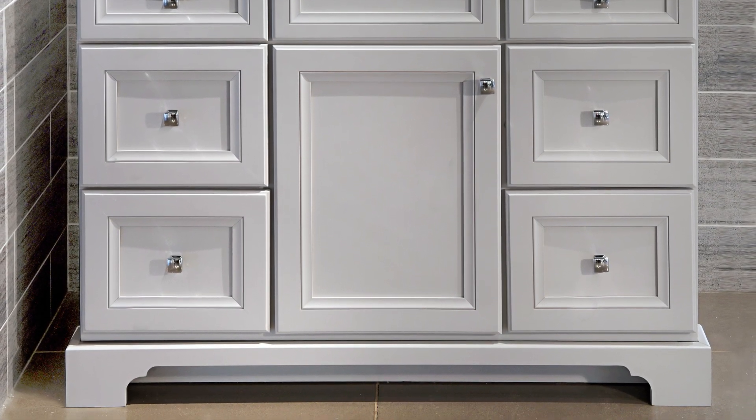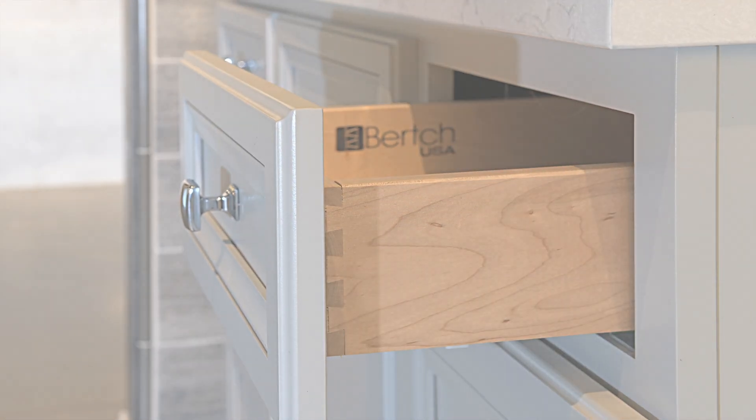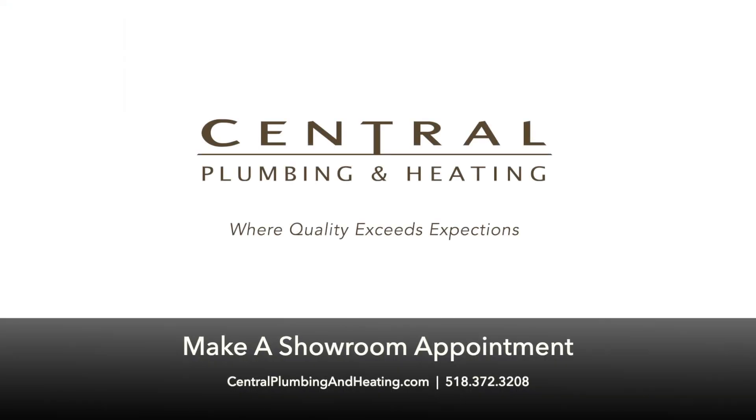Lastly, we carried through the shiny chrome with contour square hardware from Top Knobs. This is just one of the many vanity cabinets that we have on display here in our showroom, so stay tuned to watch more videos or stop by and see all of our vanities in person.